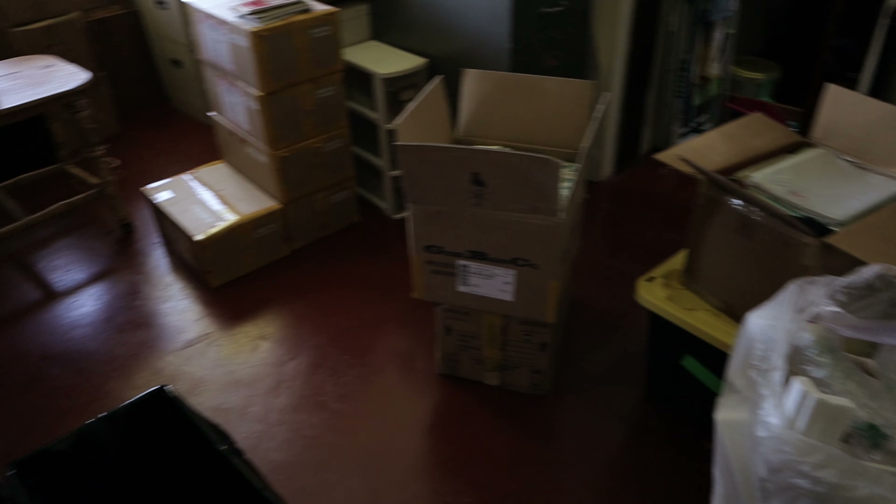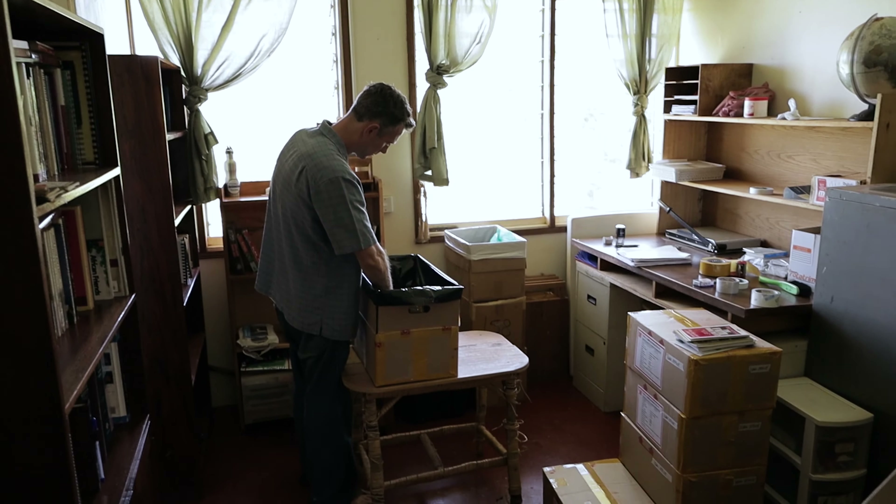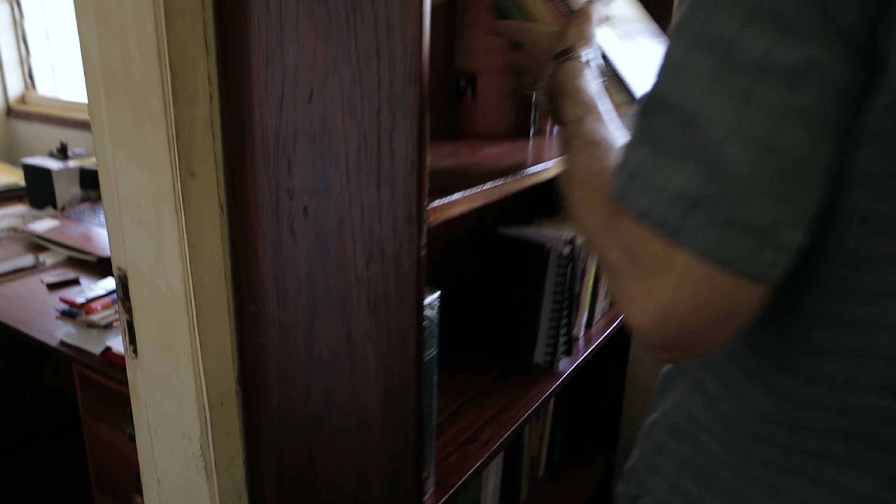Mom and dad are hard at work in here packing up boxes, trying to get all of the books packed. Dad still has a lot of pastoral literature — a lot — but we're making progress.